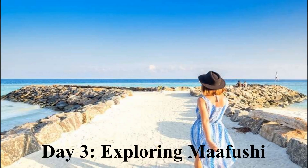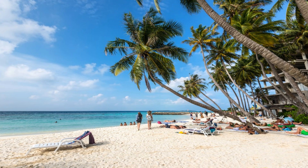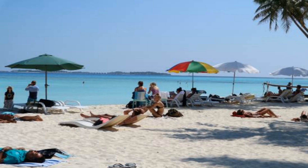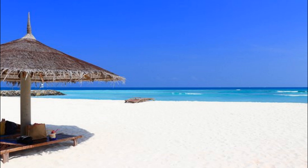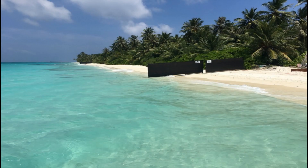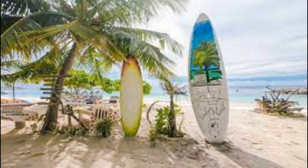Day 3 - Exploring Maafushi: There are 4 main beaches — Public Beach, Bikini Beach, Water Sports Beach, and Coral Beach. Bikini Beach is the only beach here where you can roam around in swimwear, and it is usually quite crowded. The two public beaches are usually quieter and less crowded. Enjoy the various water activities by opting for a half-day excursion.